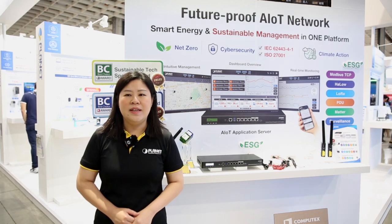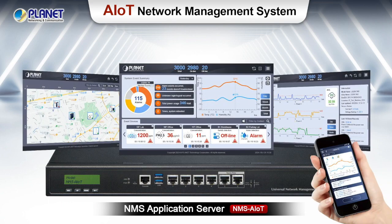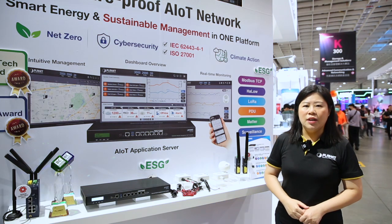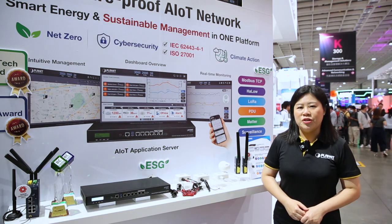Planet has become the ESG benchmark in Taiwan. Planet AIoT Application Server is the ideal network management platform to easily monitor all your connected devices, while enhancing energy efficiency for a more sustainable network infrastructure.